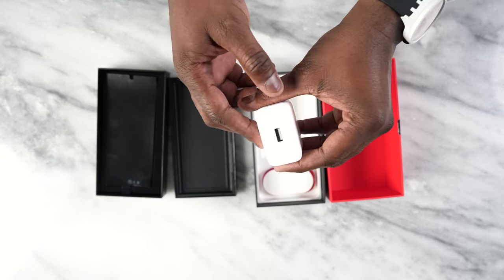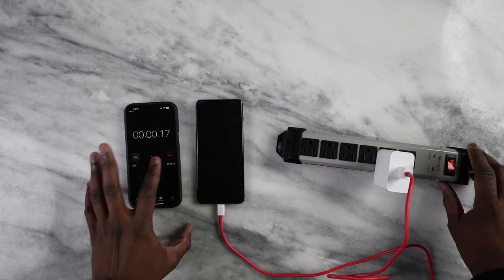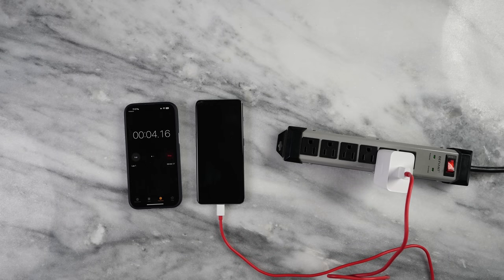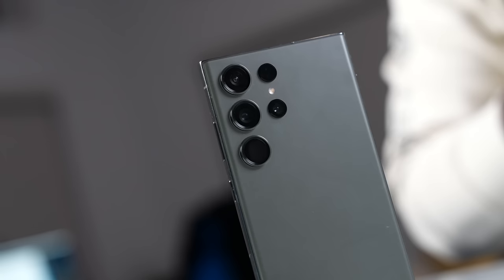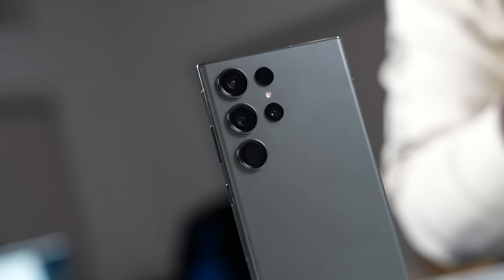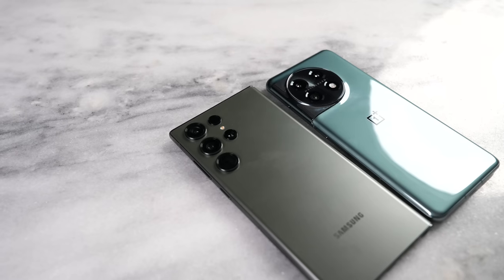Both devices have 5,000mAh batteries, which is quite interesting. Samsung does not provide a charger in the box — something they've done for the last two years — while OnePlus does include a charger. In the US it's a SuperVOOC 80-watt charger, and internationally it's a 100-watt charger, getting you from 0 to 100% in just 30 minutes. It also has wireless charging. The Galaxy takes about 1 hour 15 minutes with 45-watt charging, which you have to buy separately. OnePlus has a huge win here with charging.